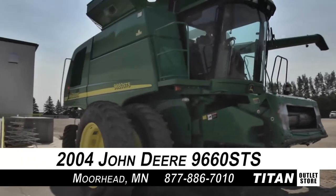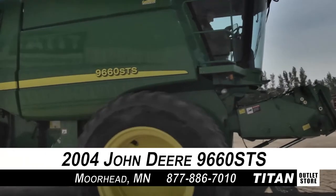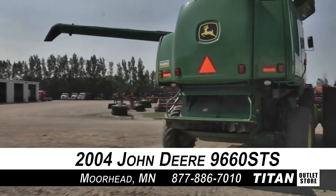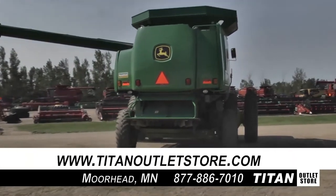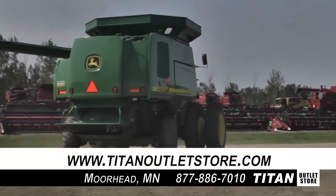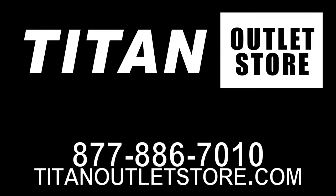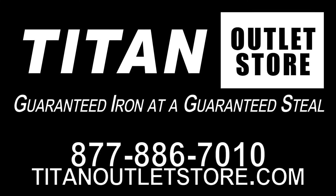Thank you for viewing this John Deere 9660 STS. If you are interested in this combine and would like to contact our sales staff, give them a call at 877-886-7010 and don't forget to check out our website at TitanOutletStore.com. Titan Outlet Store, guaranteed iron at a guaranteed steel.